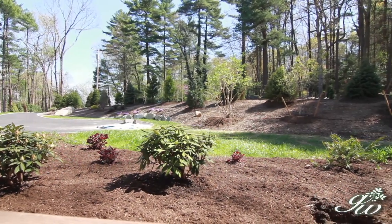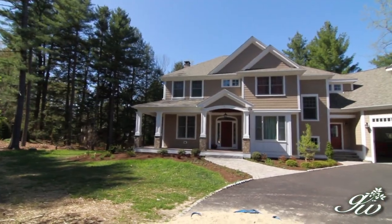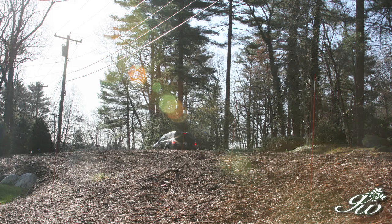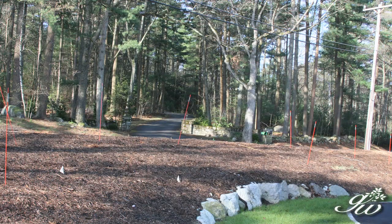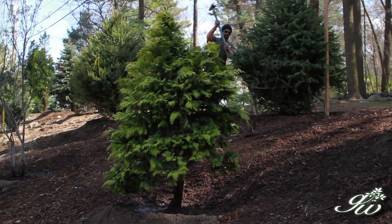Hi, I'm Dave Epstein, welcome to Growing Wisdom. We're standing atop a little hill in front of a home where the owners wanted to create a nice woodland feel by planting trees on the hillside. Prior to putting the plantings in, this was completely bare, which gave the feeling of cars being right on top of the house — you'd hear them and see them with no privacy. By planting the evergreens, we've created some privacy.